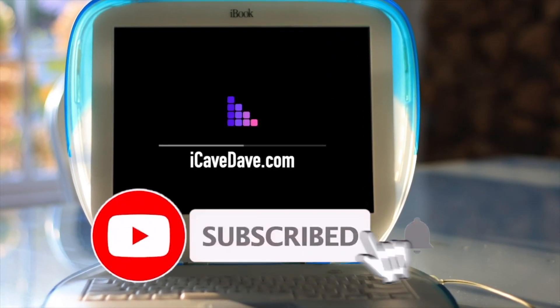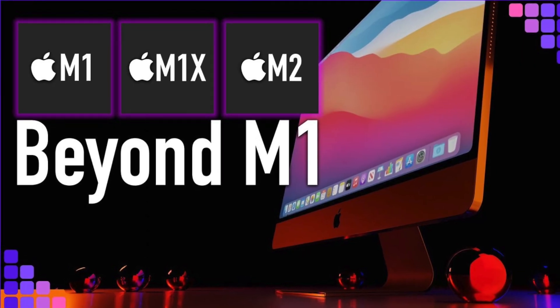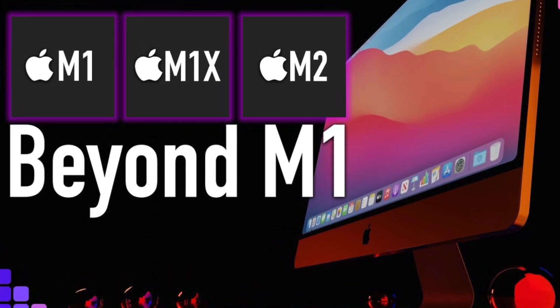Want the latest Apple news, leaks, and rumors? Subscribe and ring the bell. This video was suggested by Patreon Evan Rogers, who asked me to update the Beyond M1 video that we made in November of 2020. If you want to join the Patrons for early and ad-free video access, the link is in the description at iCavedave.com/Patreon.